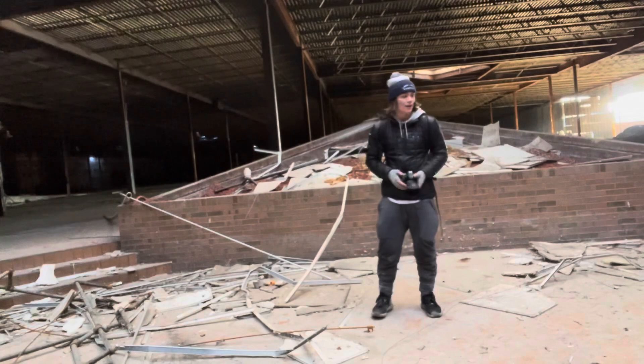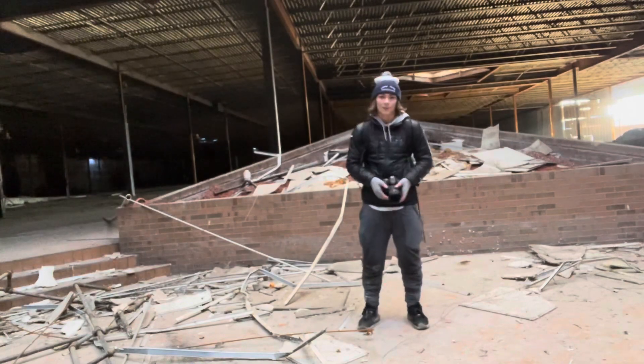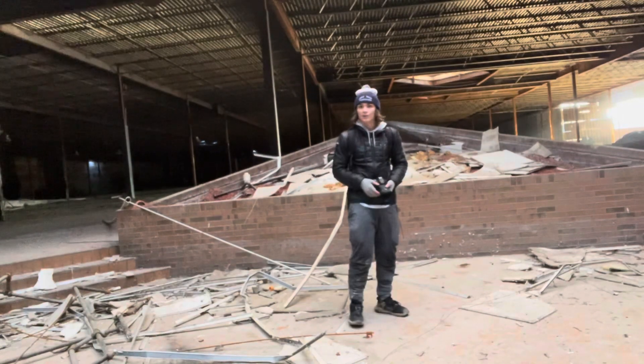This is my first ever abandoned mall, and honestly, this one's pretty scrapped. It's not too big, but there's still a decent amount to see here. It's got a pretty cool fountain with some insane windows above. Overall, this place is pretty cool. Like I said, first ever mall, so it's a super surreal experience.